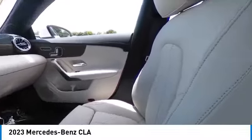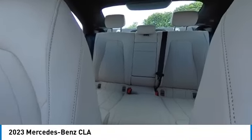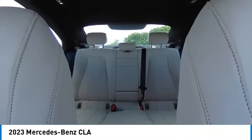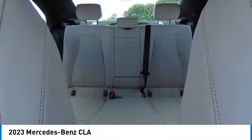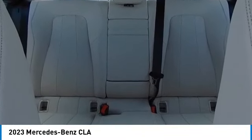Here are some of this vehicle's great options: rain sensing wipers, electronic stability control, heated mirrors, alloy wheels, brake assist, traction control, remote keyless entry, speed control, and power moonroof.